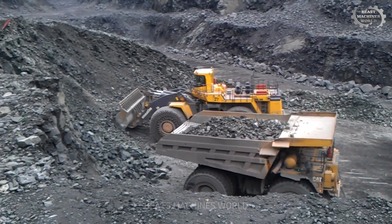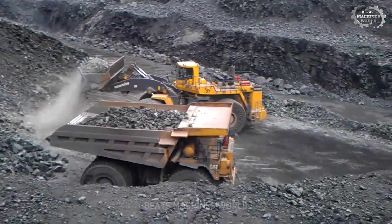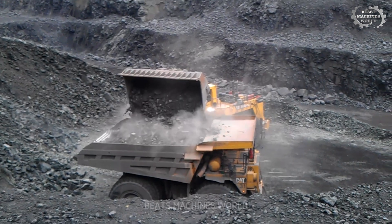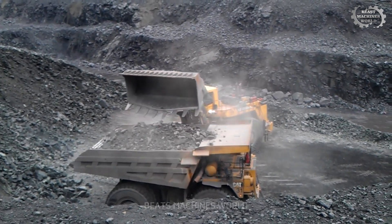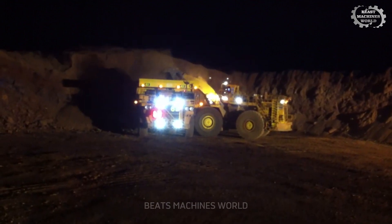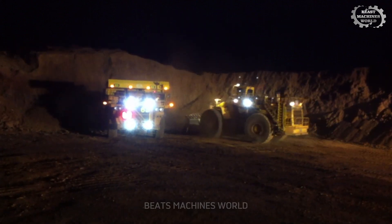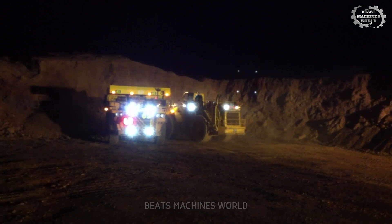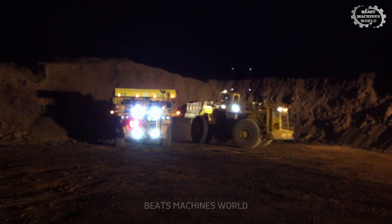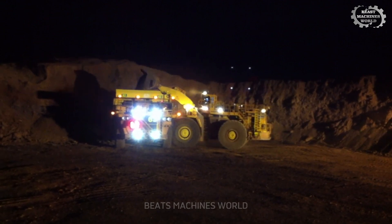Powering this mining monster is a V16 Komatsu engine generating mind-blowing torque to keep it moving under extreme loads. The WA 1200-6 doesn't hesitate, it doesn't slow down — it just keeps going no matter what's thrown at it. What truly sets it apart is its precision and efficiency: equipped with Komatsu's advanced hydraulic systems and intelligent control features, it allows operators to maximize productivity while minimizing fuel consumption — a game-changer in the mining industry. This isn't just a machine; it's a titan of the industry, built to push the limits of mining technology.